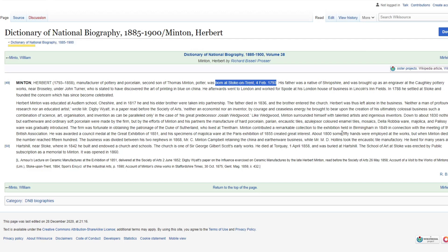About 1800, some 50 hands were employed at the works, but when Minton died the number reached 1,500. I'm really interested in the people that made this tile - to see if we can identify some of them. We're not going to know exactly who made it, but we'll be able to find maybe some of them in the records, maybe on the censuses, just to bring the tile to life a bit and its story.